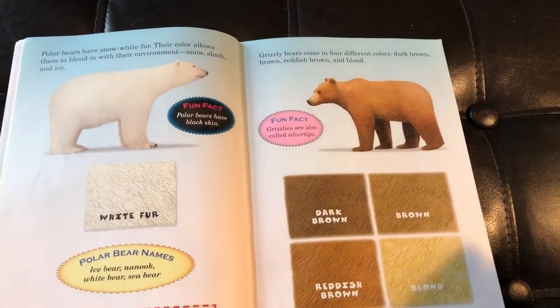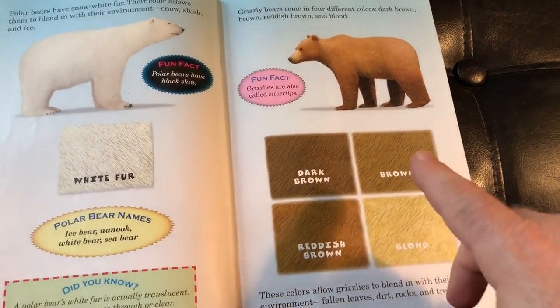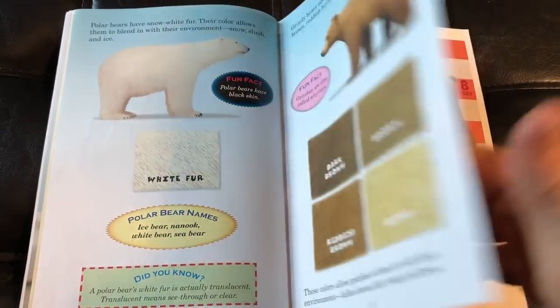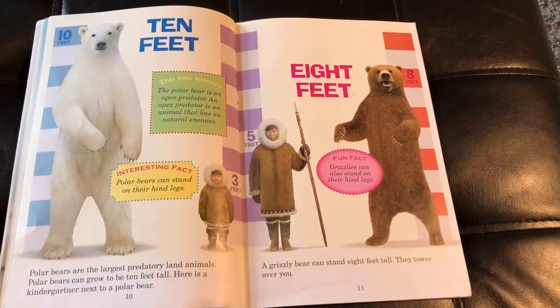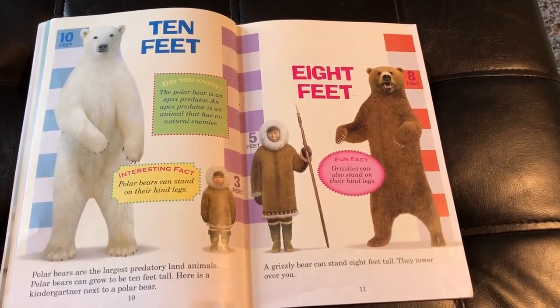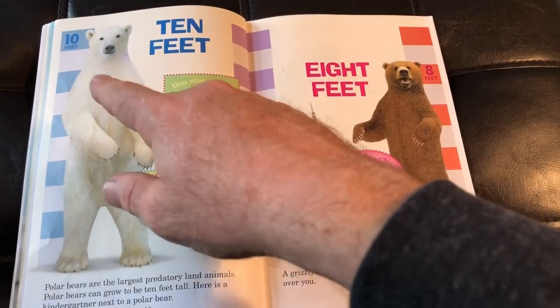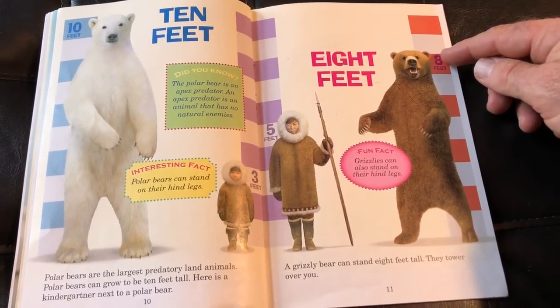Here's the Grizzly, and the Grizzly comes in different shades of brown: dark brown, brown, reddish brown, blonde brown — very cool. It also talks about how tall and how long these guys are. The polar bear comes in at about 10 feet, and the grizzly at about 8 feet.